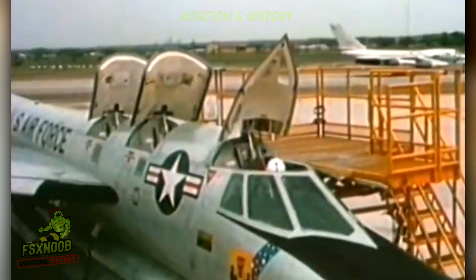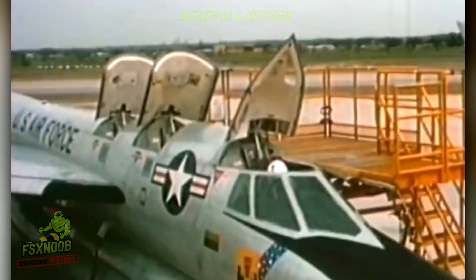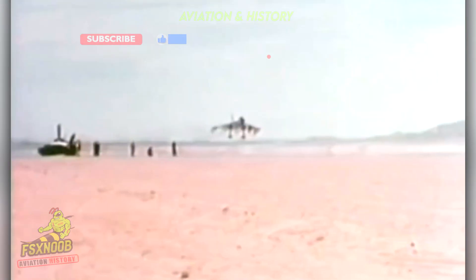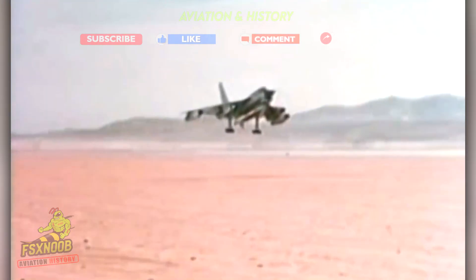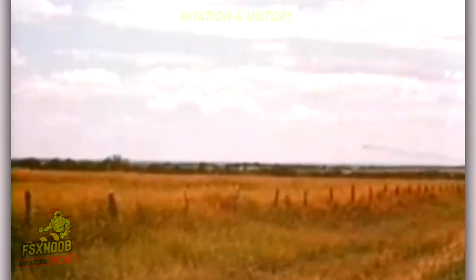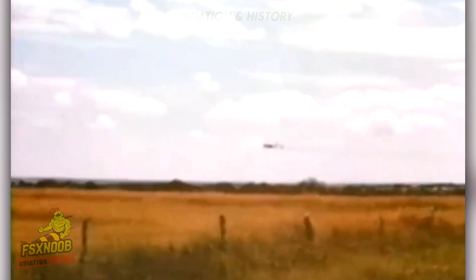Developed amid the tense Cold War atmosphere, the B-58 Hustler was created in response to an essential question: could the US Air Force evade Soviet defenses by speed? In the early 1950s, the prevailing belief was that sheer velocity — fast and unstoppable — held the key. Accordingly, Convair, the same company behind the B-36 Peacemaker, took on the challenge of designing a bomber capable of reaching Mach 2, twice the speed of sound.